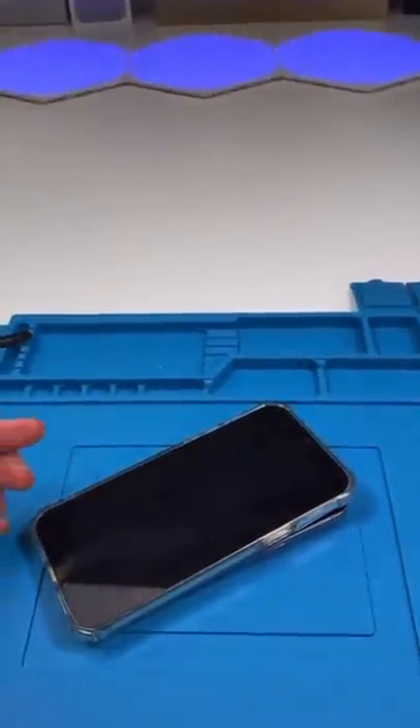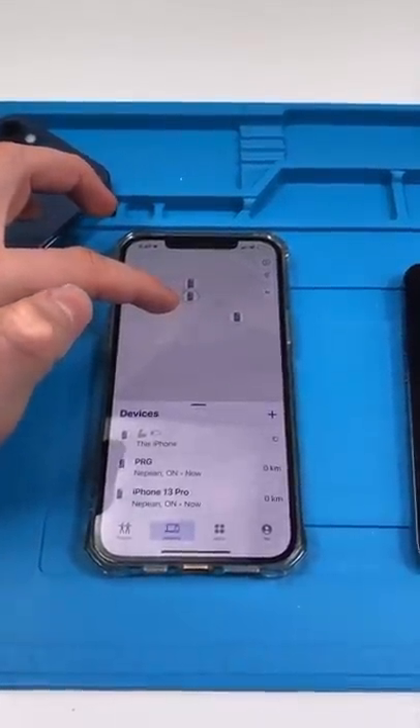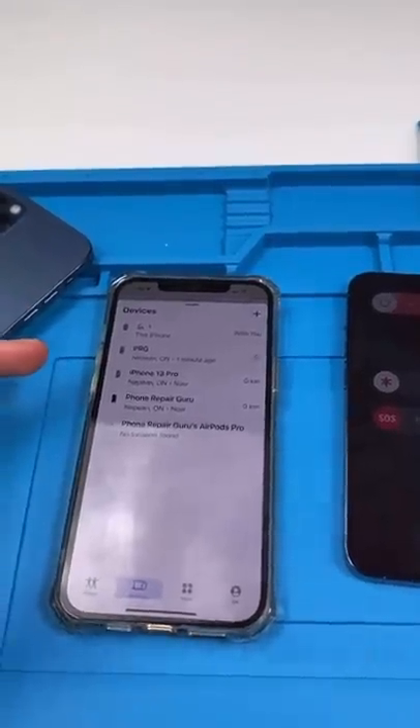Never steal an iPhone — you'll get caught. Let me explain. This is the Find My iPhone app where you can see where all your devices are, and that's the 13 Pro that I have right here.